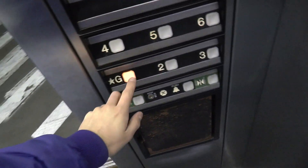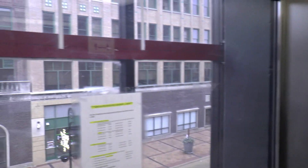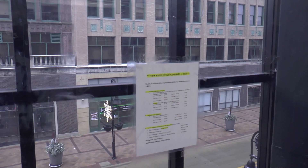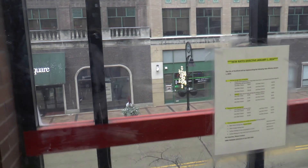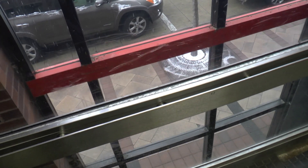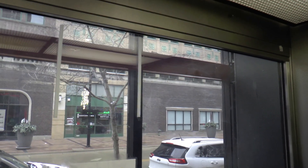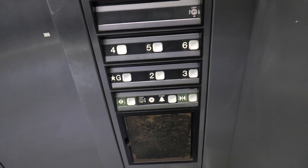Nothing too special. That sign is right in the shot. 3,500-pound capacity too — it's a little large for a parking garage elevator.